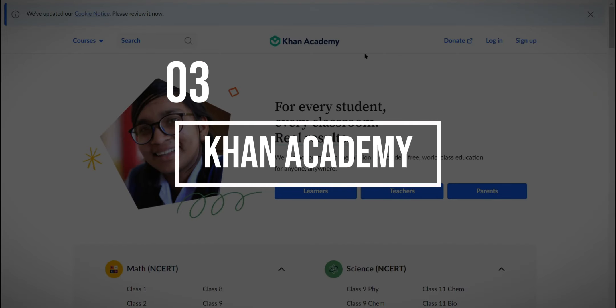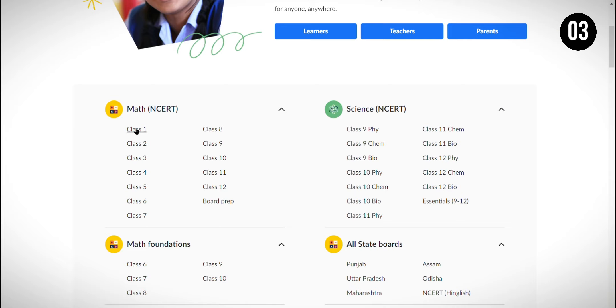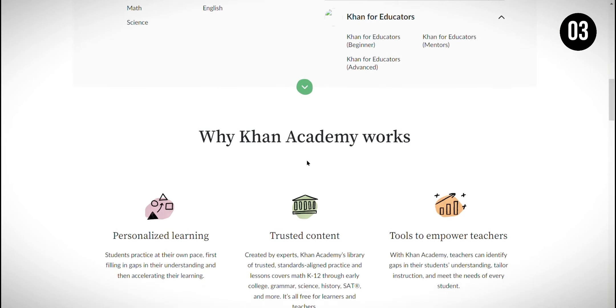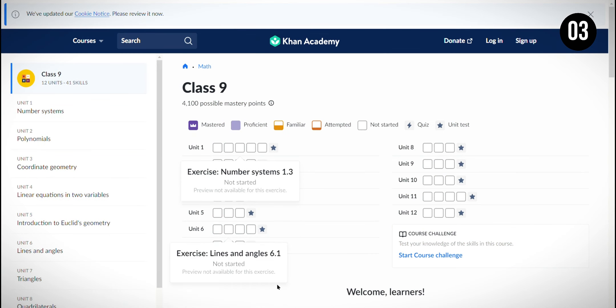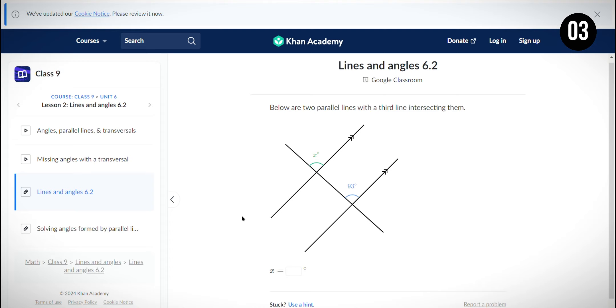In third place, we have Khan Academy, an educational platform offering free courses on various subjects. What I like about Khan Academy is that it provides high-quality, accessible education to anyone, anywhere, making learning more equitable. However, while Khan Academy is great for supplementing your studies, it might only cover some topics in the depth required for some advanced courses or specialized subjects.